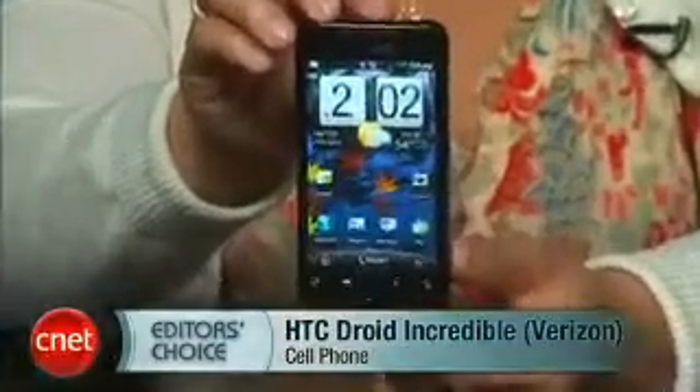Hi, I'm Bonnie Cha, Senior Editor at CNET.com, and I'm here today with your first look at the HTC Droid Incredible for Verizon Wireless.